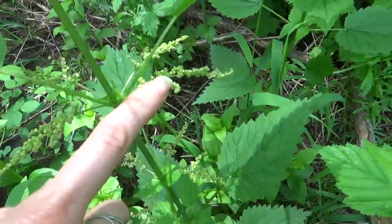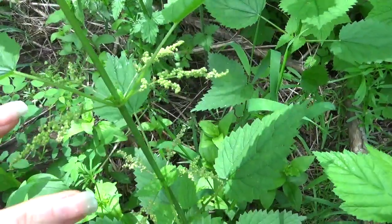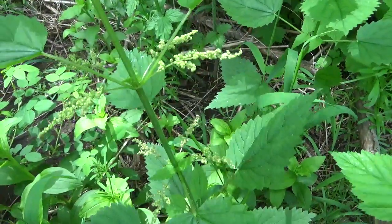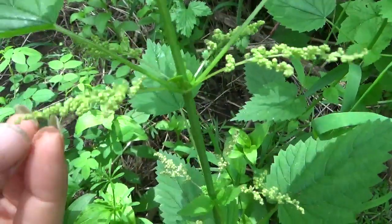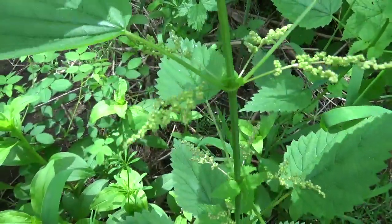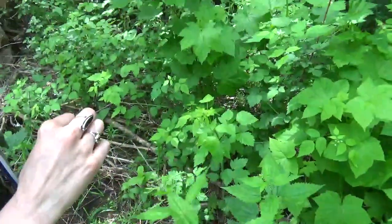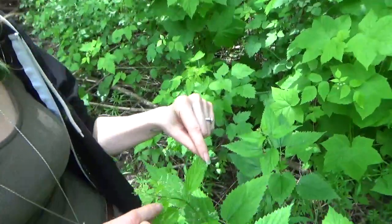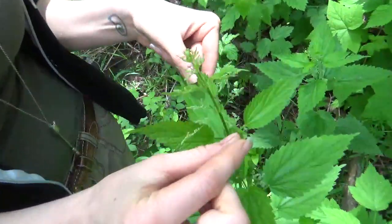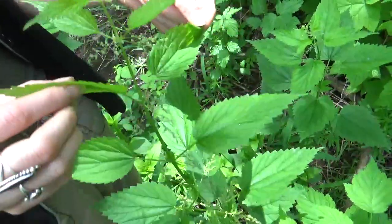A lot of people will tell you that stinging nettle is basically useless beyond fiber — like you can spin yarn out of her stalks once she's gone to seed. But that is so crazy misleading. One really cool thing about stinging nettle once she goes to seed is that she's absolutely amazing for thyroid health. Now, these seeds aren't quite ready yet.